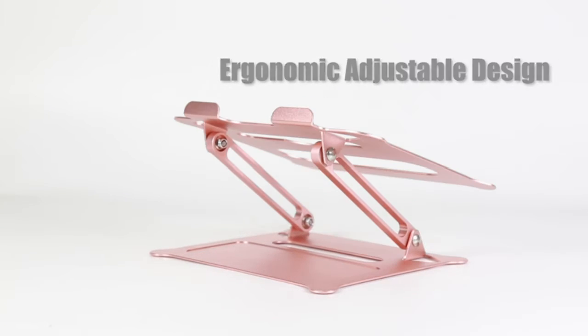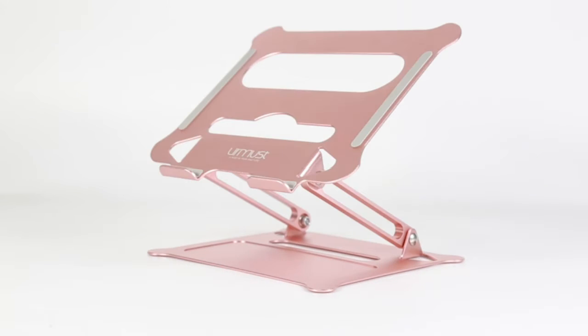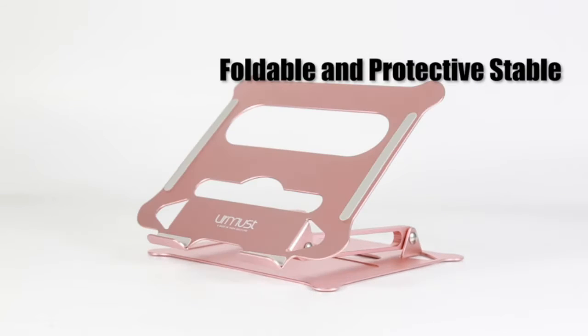With the specially processed aluminum alloy material, the Ermust notebook stand has a delicate feel, and is easy to clean, rust-proof, and scratch-proof.